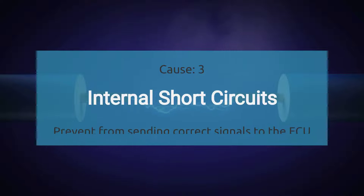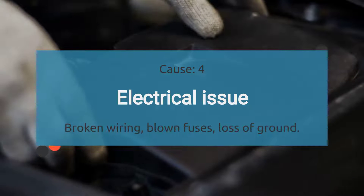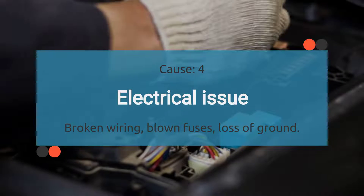The third cause is internal short circuits. Electrical issues within the sensor itself, such as short circuits, can prevent it from sending correct signals to the ECU. The fourth cause is electrical issues. Poor connections across electrical connectors, broken wiring, blown fuses, loss of ground, or issues with previously repaired wires can disrupt the connection with the CMP sensor.